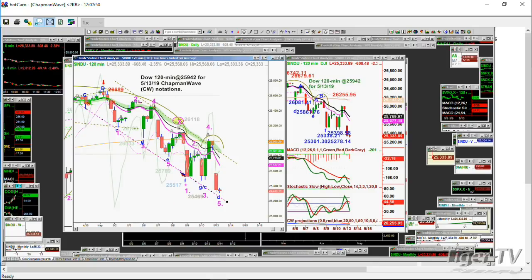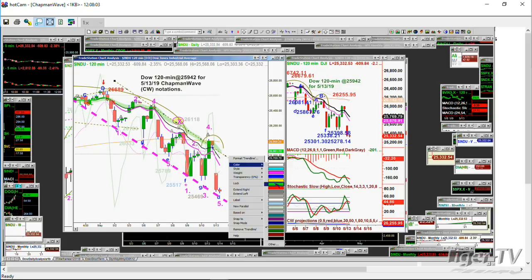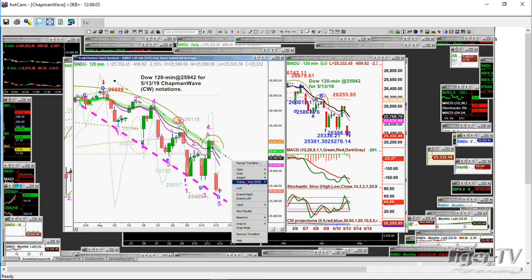So here we go on the 120-minute chart. This is now a leg D to the downside in a channel. I'll make it red because it's so important, and thick because it's so important — maybe even solid. There we go. So this is the support level, and that was the resistance right there. Green would mean that it breaks out to the upside.